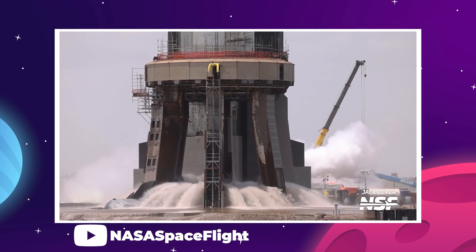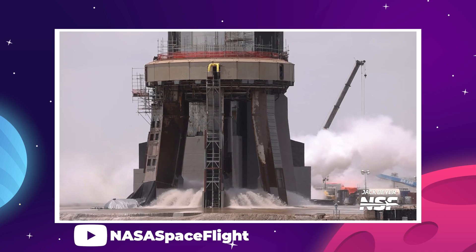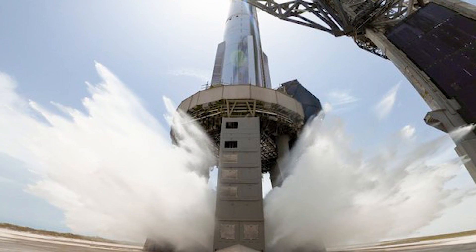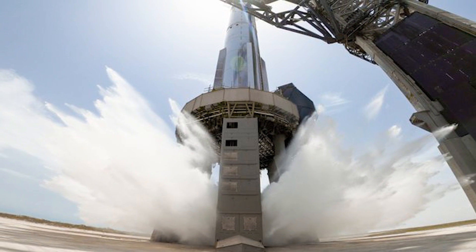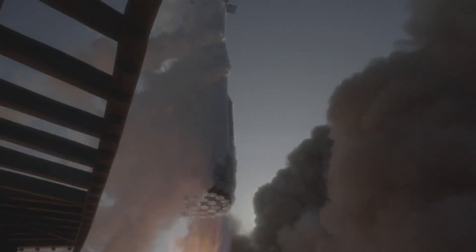Luckily, the site's drainage seems to have taken care of everything just fine, so this was a very successful test. The deluge system is fully operational. Now, whether or not it's able to effectively manage the liftoff thrust of Super Heavy will have to be discovered in testing.